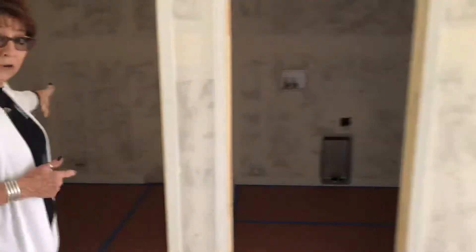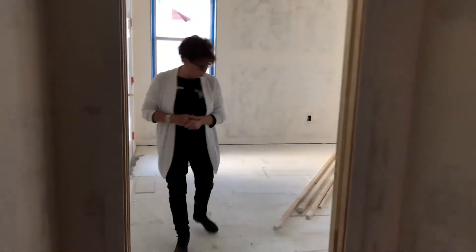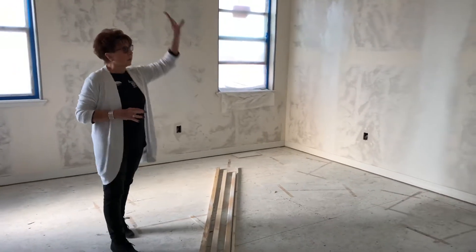Come on in, let me show you this side. We've got the laundry here and the third bath right here. The garage is there — you can't go that way because it's still under construction. But let me show you the nice master suite. All of this is going to be painted this weekend.